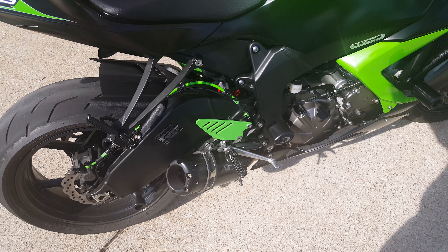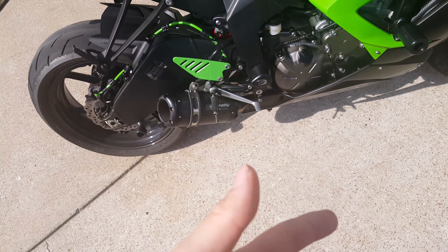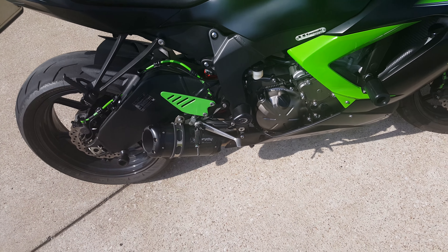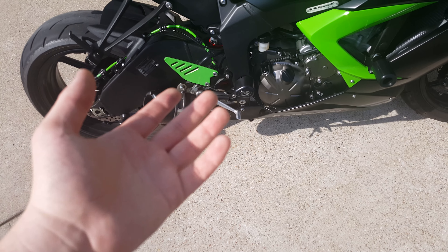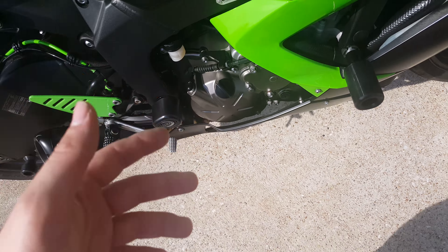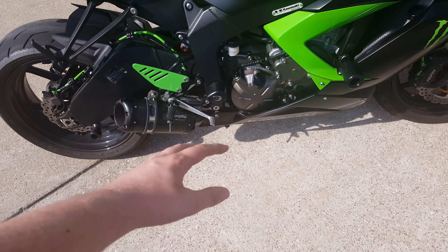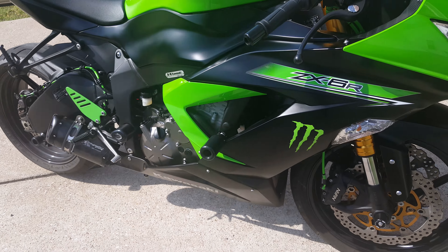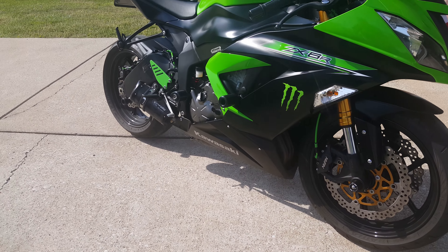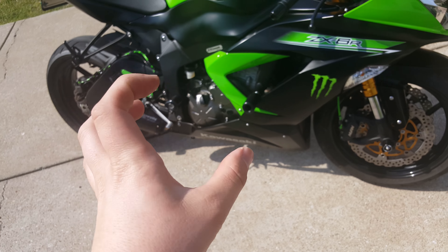Thank you for watching, this is Shift-Fly. If you have any questions, concerns, or comments — and if you want a quick installation and unboxing video, I will gladly do it. It's pretty straightforward, just putting the bolt through the frame sliders. Very nice and simple, and aesthetically pretty nice actually — gives the bike a little more character. Thank you for watching, have a good night.